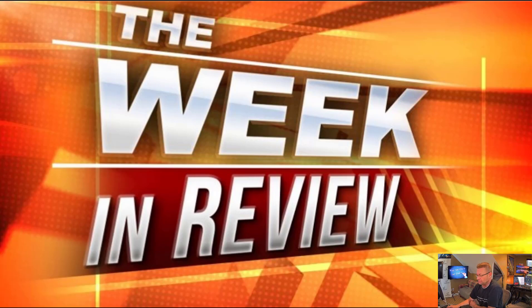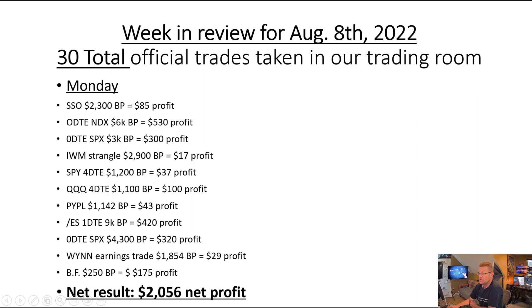Let's jump right into it, folks. This is our trading results for the week of August the 8th, 2022. 30 total trades taken in our trading room this week. This is the first time ever doing one of these reviews that I've had to shrink the font down to be able to fit all of the trades that we did in a single day.